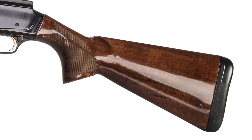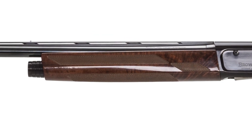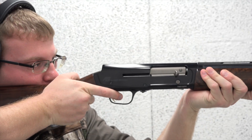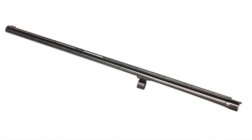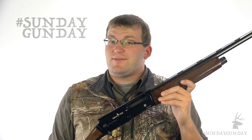The stock and forearm are gloss finish walnut with a close radius pistol grip and sharp 18 lines-per-inch checkering. The stock is also shim adjustable for length of pull, cast, and drop, and includes quarter-inch and half-inch stock spacers for length of pull adjustments. Barrels come in 26 or 28-inch lengths, and three Invector DS chokes are supplied. Like much of the A5 line, the Sweet 16 ships with an MSRP around $1,700.